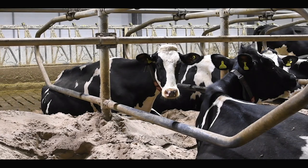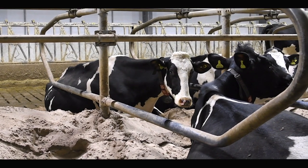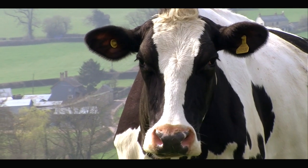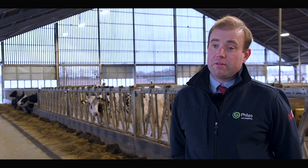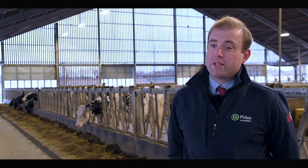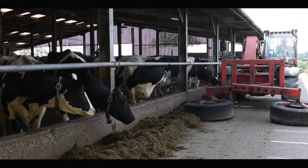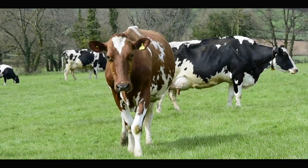Over the past decade, dairy farmers and the dairy supply chain have become increasingly focused on efficiency, minimizing costs of production, and reducing the impact of agriculture on the natural environment. This shift in focus has come about amidst rising costs of production coupled with public, commercial, and political pressure around the climate change emergency and agriculture's role in this.